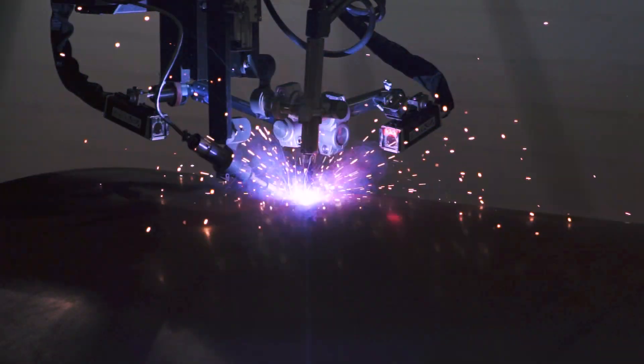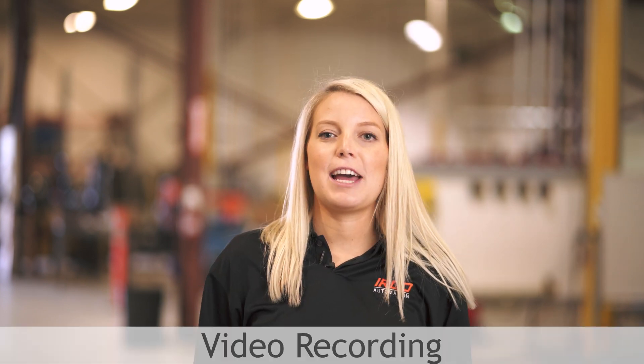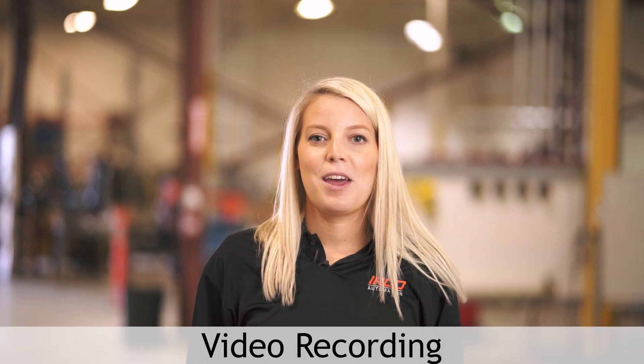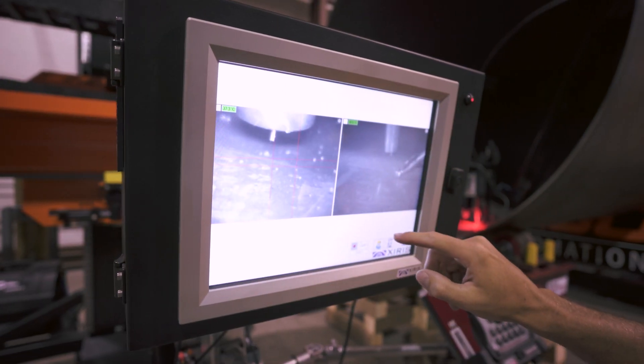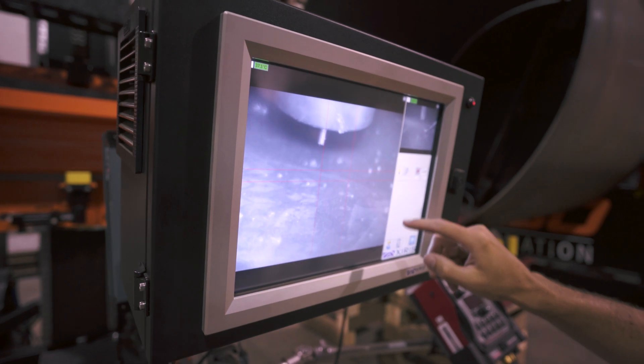Being able to monitor the weld process remotely as it's happening means the operator doesn't need to stop the system to check and then restart it again. The fourth benefit we'll look at today is video recording. For some of our customers,